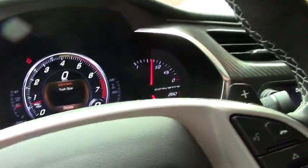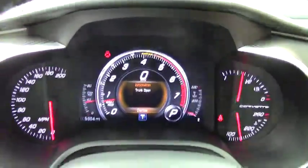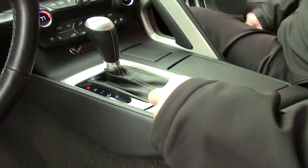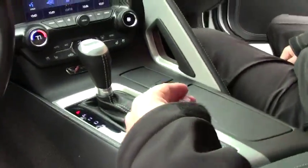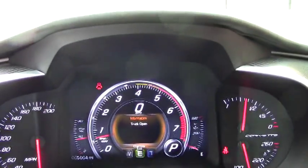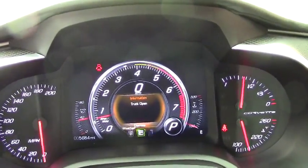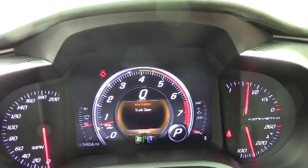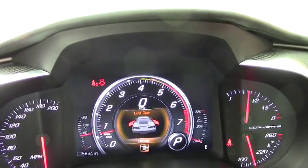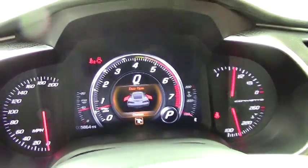I want to point out that this car does have, with the Z51, we're in touring mode right now. This selector right here will allow you to select between weather, track, and different modes for the car. There is eco mode, where we get the famous gas mileage, weather mode, and track mode. Track mode will open up your dual mode exhaust. This is a 460 horsepower car.